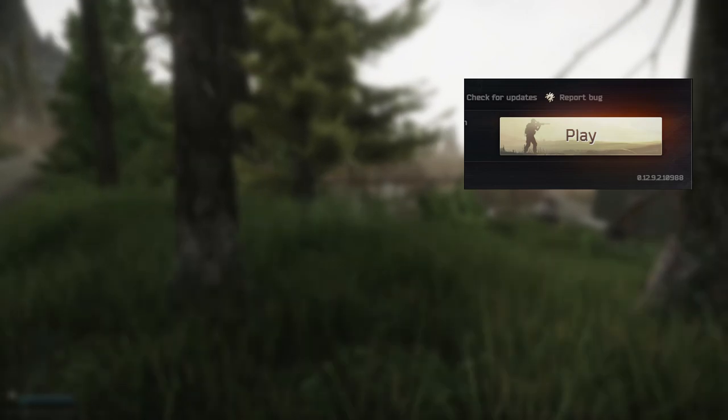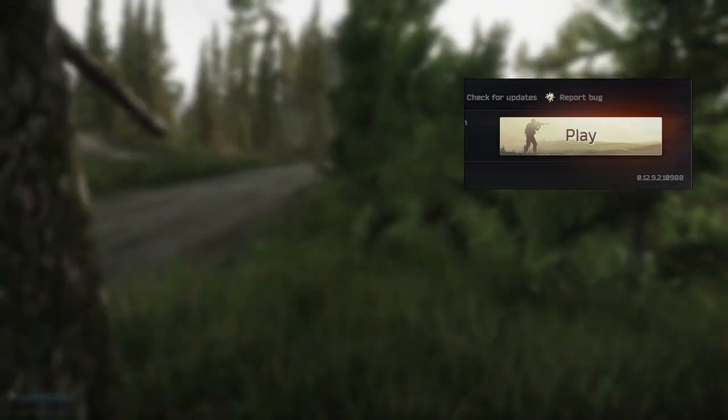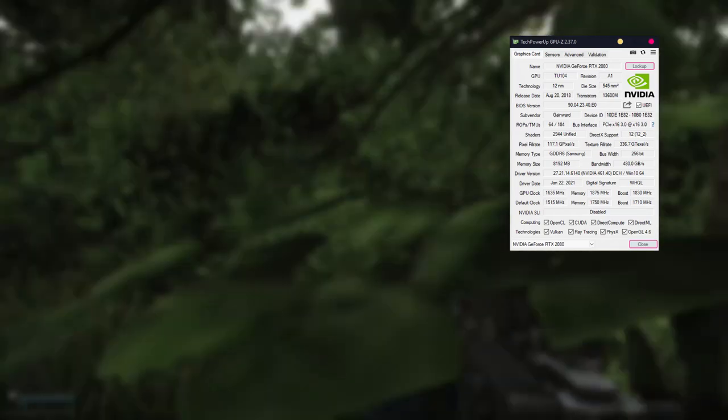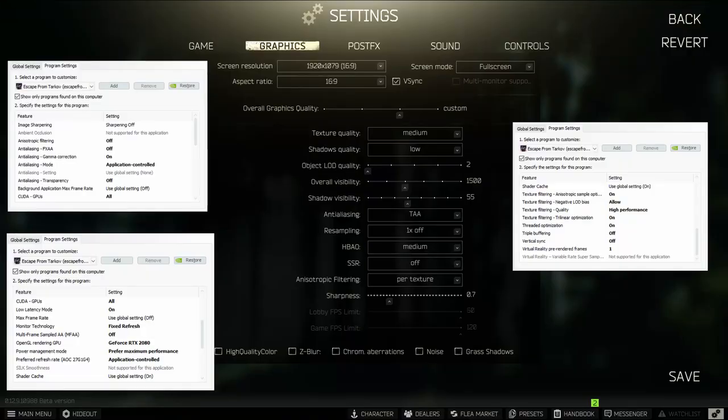All the tests were done on Tarkov version 0.12.10988 and the GPU driver version was 461.40. You can see the NVIDIA control panel settings as well as the in-game settings — nothing too special or adjusted for this test. These are the settings personally used for Escape from Tarkov.